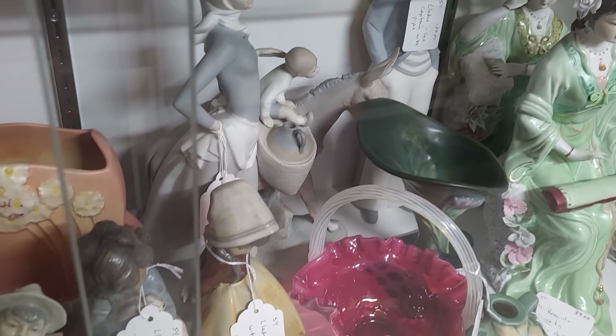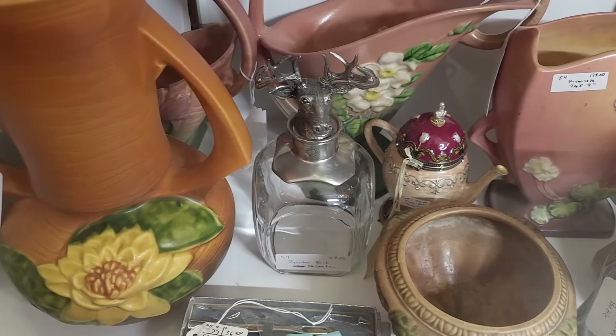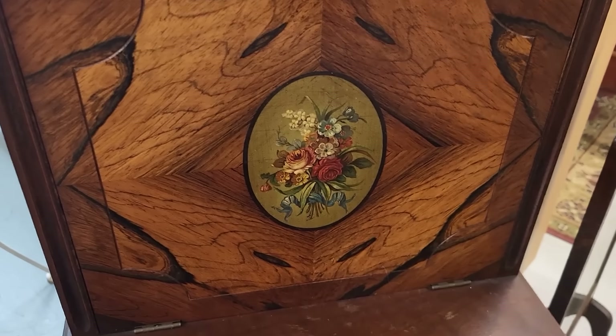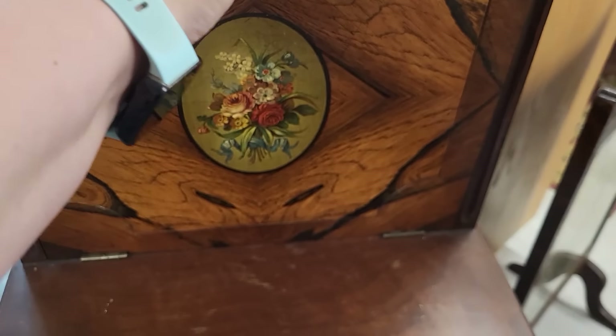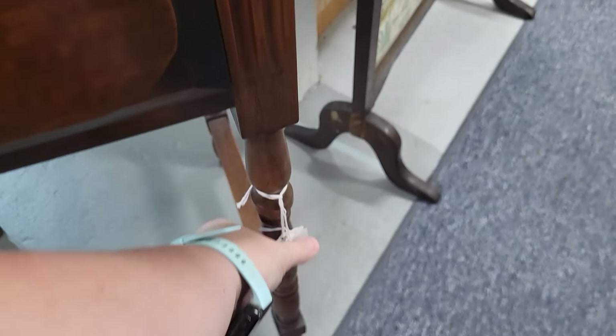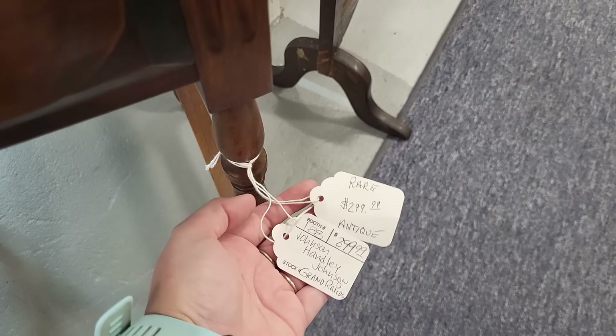Some bigger pieces down here at the bottom. This phone cabinet — look at that inlay in there. It's really cool. The tag on here says rare, $2.99.